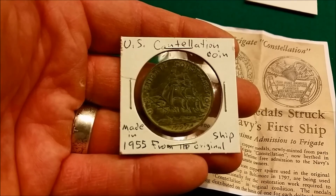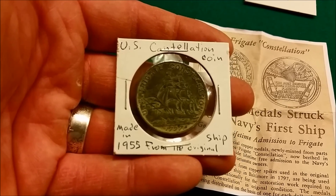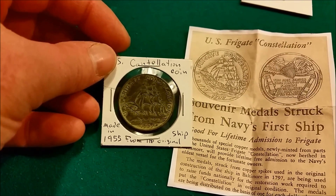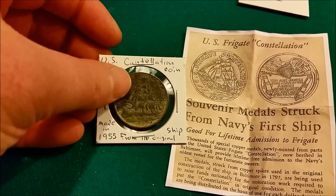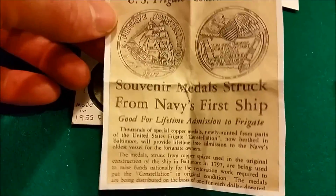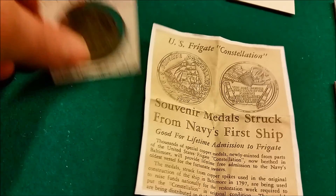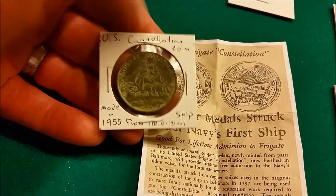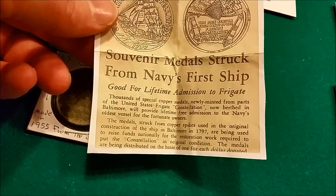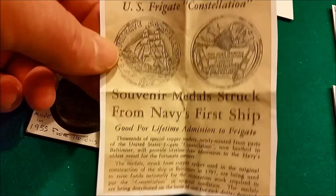This is my favorite token slash commemorative type coin. It was made in 1955 - the Coins of the U.S. Constellation - and it's actually made from pieces of the original ship to help restoration work on the ship itself. These are the little things that used to come with it. It's good for a lifetime admission, so anytime I go to the harbor and see that ship I can show this coin and get on for free. The metal was struck from copper spikes used in the original construction of the ship in Baltimore in 1797. How cool is that?